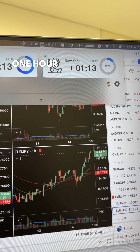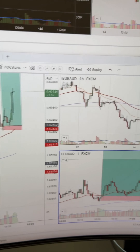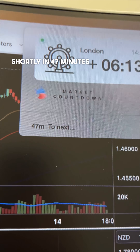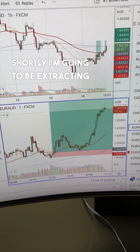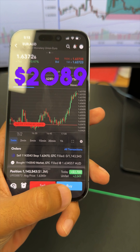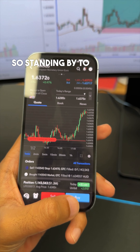It's one hour and 13 minutes into New York and the trade is starting to lift off and perform. There is a news event coming out shortly in 47 minutes, and what I'm going to be doing is extracting some of the money here. Currently running for $2,089, for a total net on this of $3,700, standing by to extract some money.